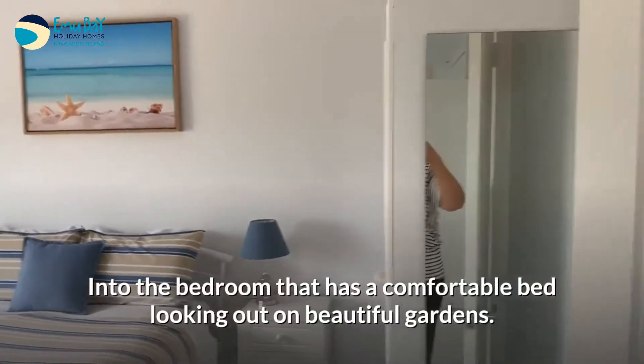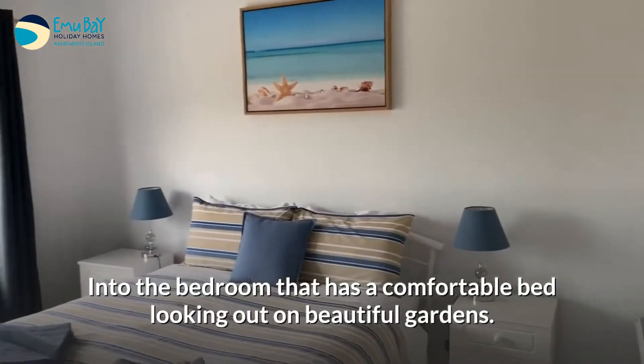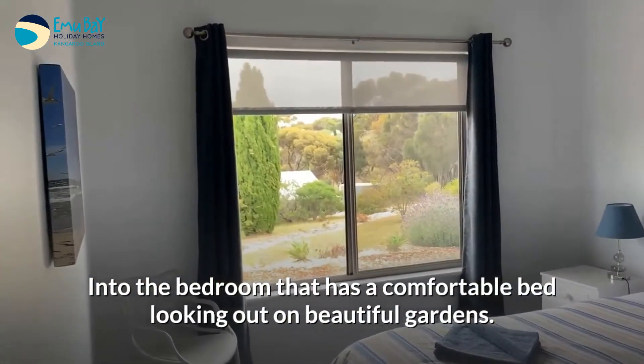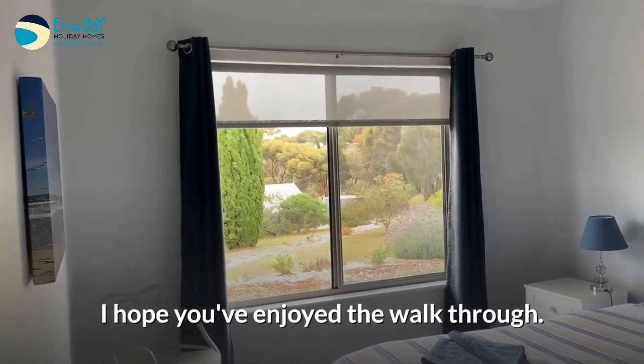Into the bedroom, which has a comfortable bed looking out on the beautiful gardens. I hope you've enjoyed the walkthrough.